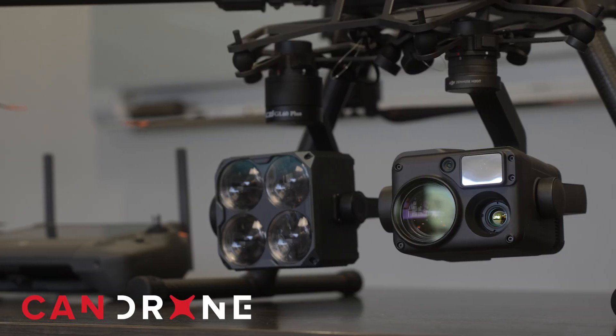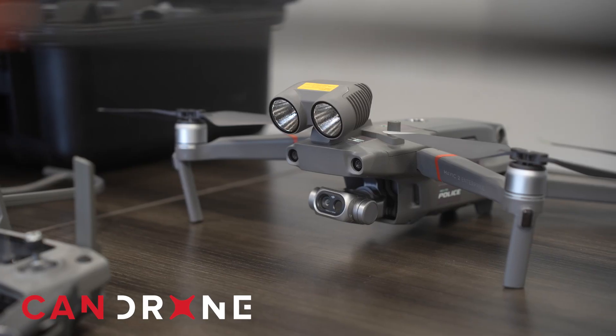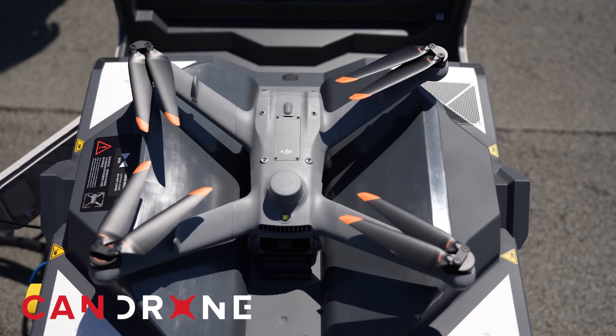Their drone program has been going on for five years now, so they have a lot of experience when it comes to SFOC and setting up the proper permissions needed to operate within Transport Canada's regulations. We provided them with all the information they needed, which Transport Canada considers when approving SFOC applications.